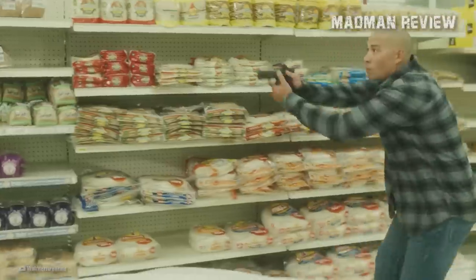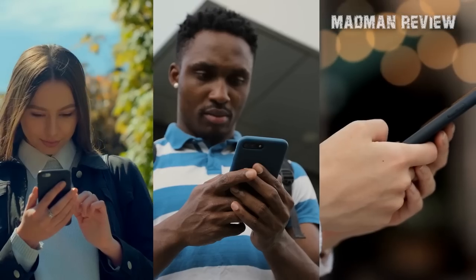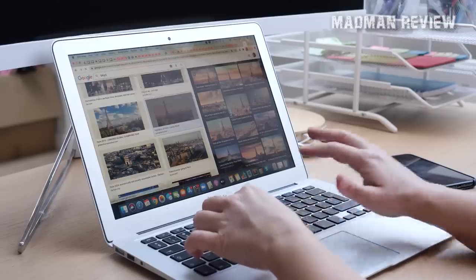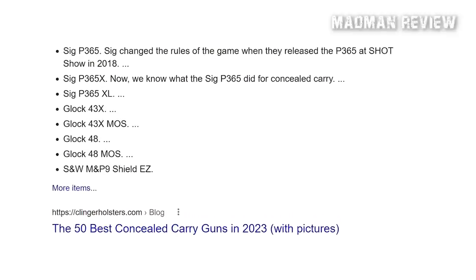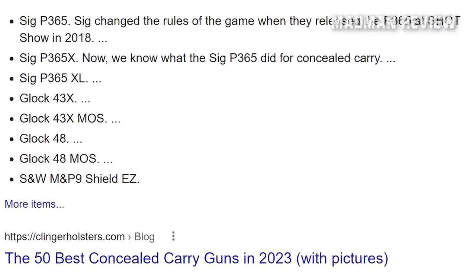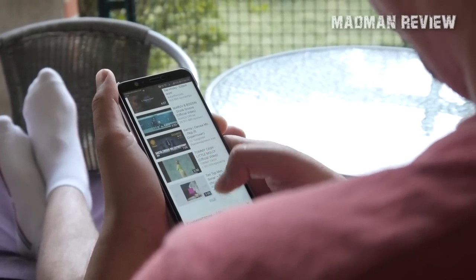But what if you absolutely have to have the best concealed carry handgun and you have zero budget constraint? You can do hundreds of searches on YouTube or on Google, but all you'll ever find are videos and blog posts using regurgitated info, often showing a top 10 list with nothing but pistol models from the aforementioned manufacturers. Well, if you've had no luck so far, you've clicked on the right YouTube thumbnail.